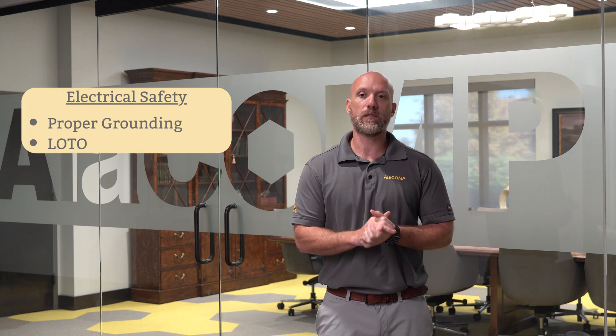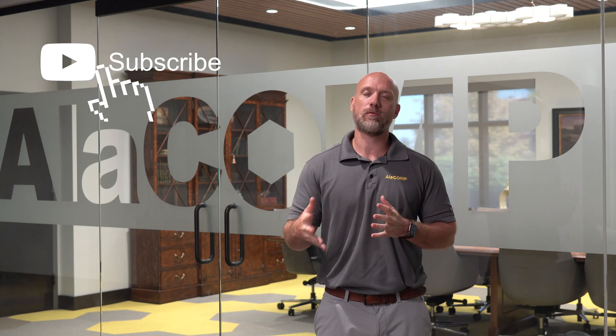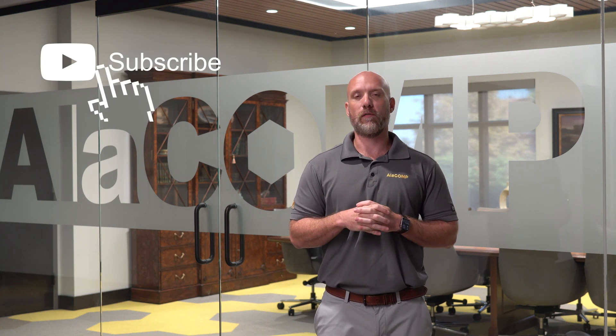And finally, we have electrical hazards. The most important thing you want to do is ensure proper grounding is in place. And then you want to make sure all of your employees are trained on proper and effective lockout/tagout. We want to thank you for watching today. As always, like and subscribe to our YouTube channel to stay tuned for all of our safety videos.